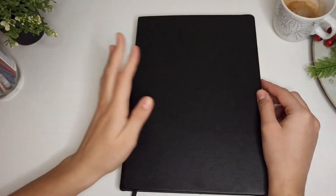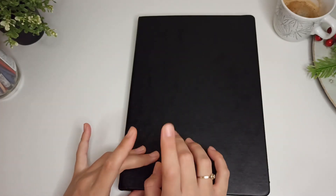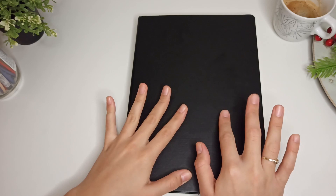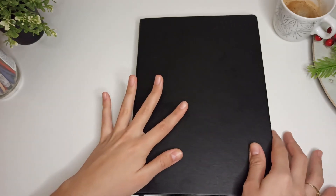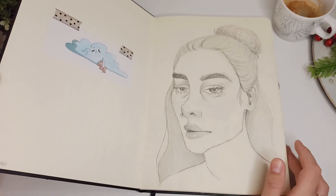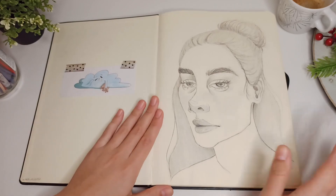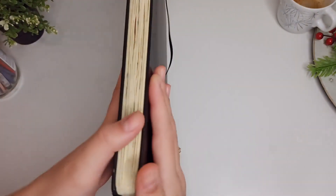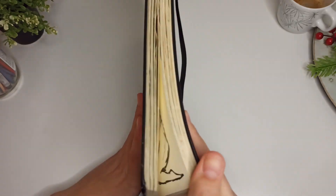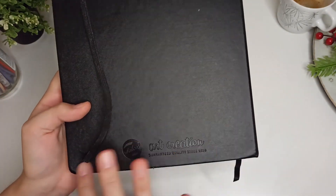Hello everybody and welcome back to my channel. I know it's been a while but I thought we could start again with another sketchbook tour. I think this one is the fourth one — I started it in November 2019 and finished it in March 2020. This is a big one, it's gonna take a while to go through all of it. It's an Art Talents one — I love this sketchbook.